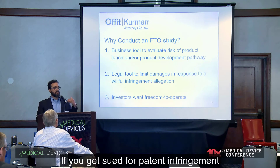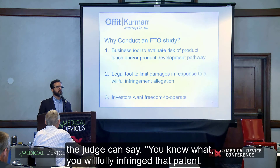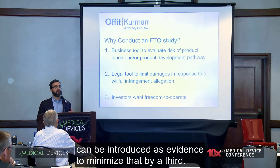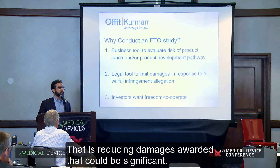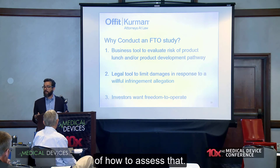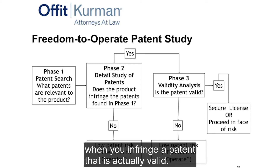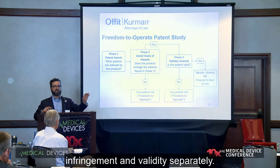Why do you do an FTO? You want to know if you infringe a third party's patent — that's the business reason. There's also a legal reason: if you get sued for patent infringement, are found to infringe, and can't prove the patents are invalid, the judge can find you willfully infringed and triple damages. Your freedom to operate opinion can be introduced as evidence to reduce that exposure. That's reducing damages — potentially significant. Investors also want freedom to operate; they don't want to buy a lawsuit. You only have risk of patent infringement when you infringe a patent that is actually valid, so FTO investigates both infringement and validity separately.